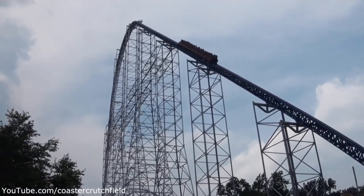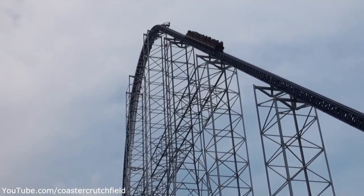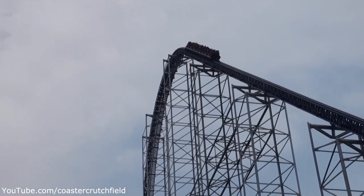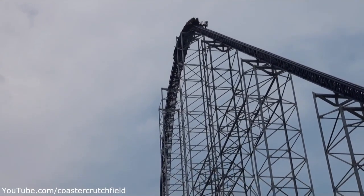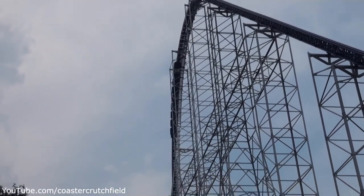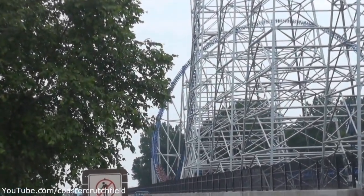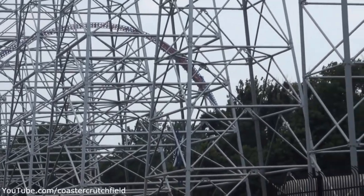This roller coaster has a max height of 310 feet, a drop of 300 feet, a max speed of 93 miles an hour, a max angle of descent of 80 degrees, and a total track length of 6,595 feet. It does have some really impressive stats, especially considering the time it was built back in 2000. It's pretty amazing what Intamin did with this coaster.